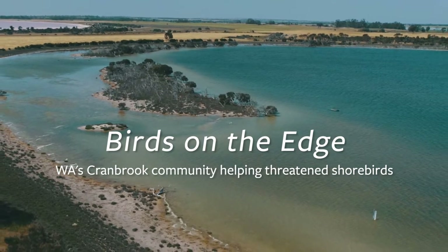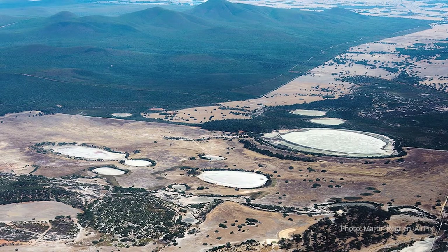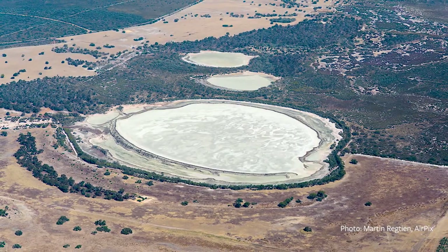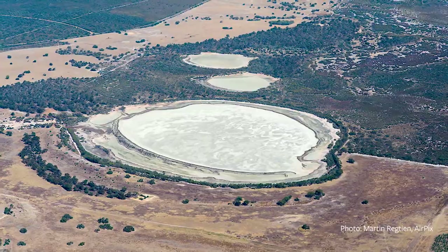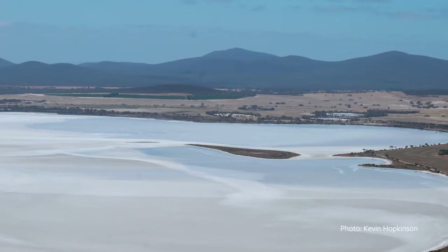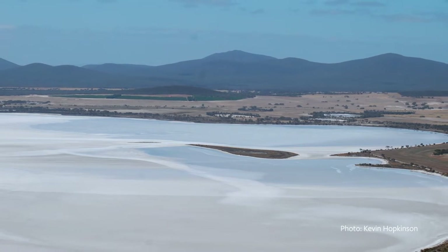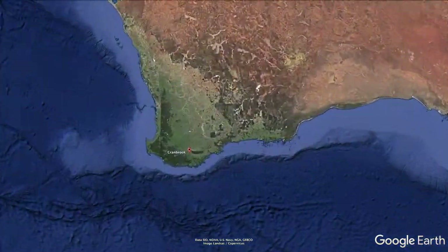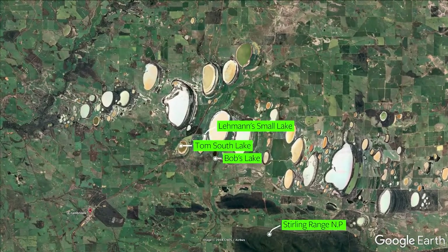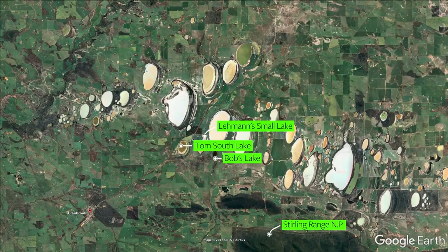Adjacent to the northern boundary of the iconic Stirling Range National Park is one of Western Australia's hidden treasures — a series of ancient salt lakes. These lakes now sit within the agricultural landscape, where most of the remnant bushland has been cleared. The rural community of Cranbrook, led by the Gillamay Centre, has embraced the challenge to conserve these wetlands.